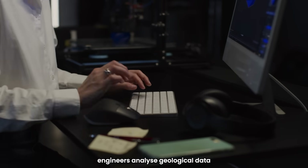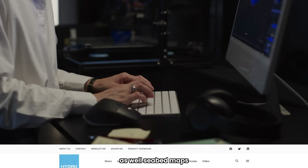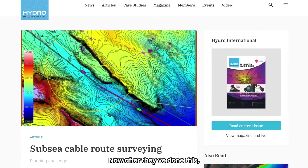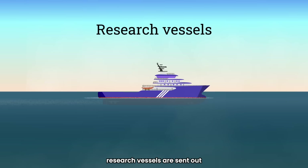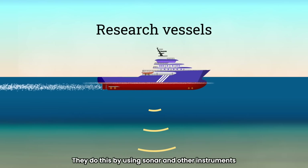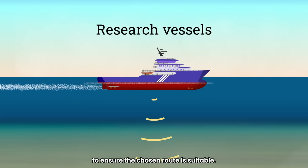Before laying a cable, engineers analyze geological data as well as seabed maps to determine the best route. After they've done this, research vessels are sent out to conduct a physical seabed survey, using sonar and other instruments to ensure the chosen route is suitable.